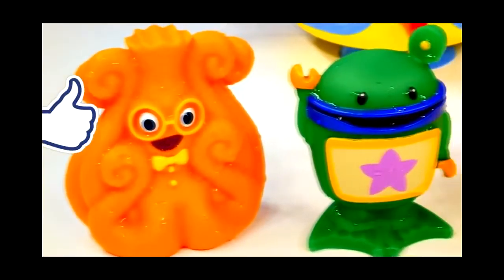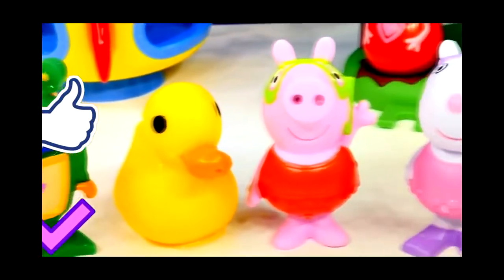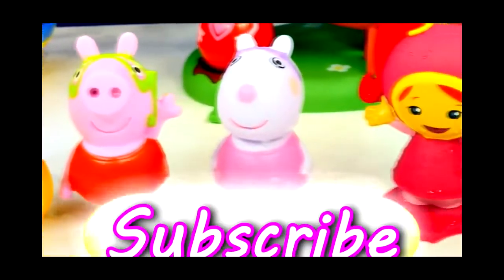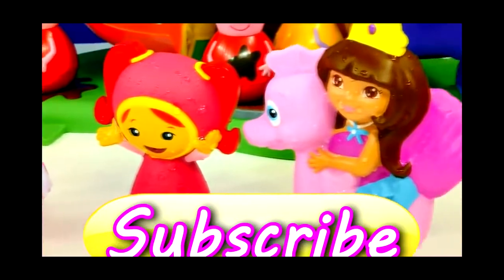Alright guys, that's it for our Peppa Pig Water Squirters. If you want to see more videos with Peppa Pig, make sure you click the like button and join our club today by subscribing. This is DCTC and thanks for watching.